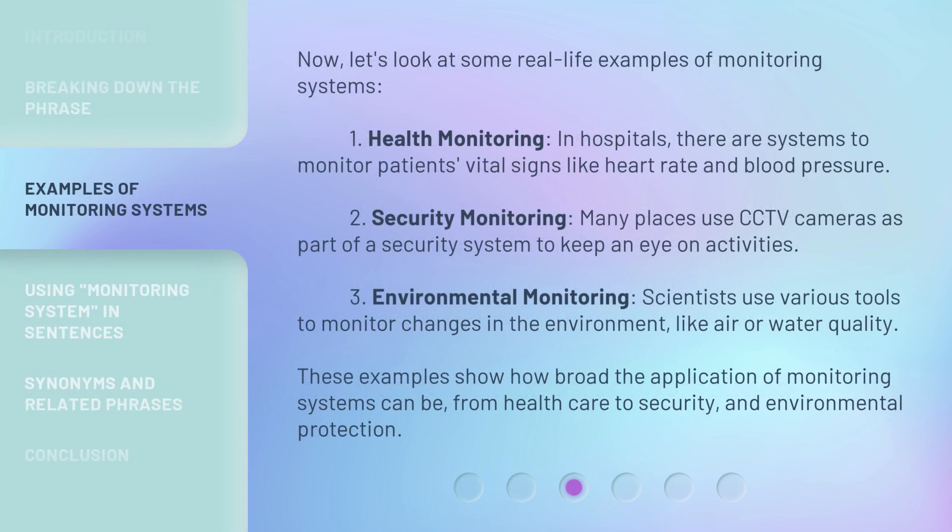Now, let's look at some real-life examples of monitoring systems. First, health monitoring — in hospitals, there are systems to monitor patients' vital signs like heart rate and blood pressure. Second, security monitoring — many places use CCTV cameras as part of a security system to keep an eye on activities. Third, environmental monitoring — scientists use various tools to monitor changes in the environment, like air or water quality. These examples show how broad the application of monitoring systems can be, from healthcare to security and environmental protection.